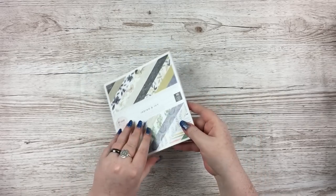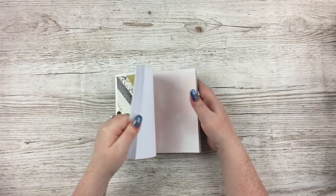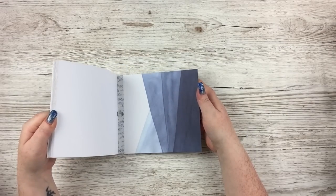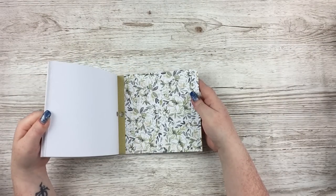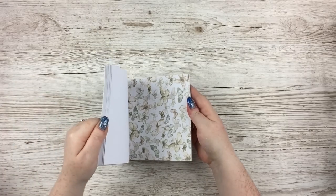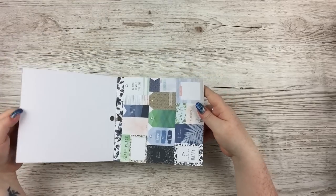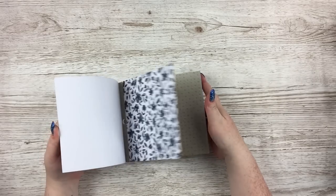First up is the 6x6 paper pad — 36 sheets in here. I'm presuming it's going to be two of each design. This collection is just a lot of watercolour-y things: wood grains, florals, and lots of blue as well. I absolutely had to have this collection. Those watercolour butterflies are so beautiful, those blue florals as well — like the deep blue. There's a tag sort of cut-apart on there, obviously the mini version. It's available in the 12x12 as well, and then we have a repeat of all the pages.